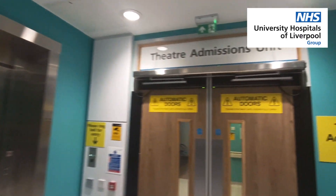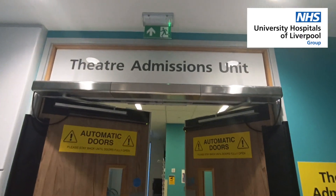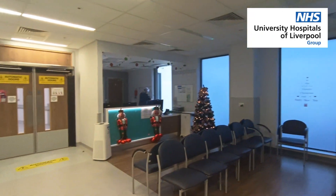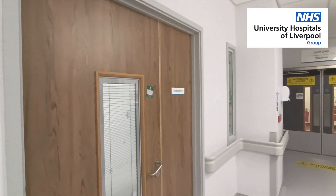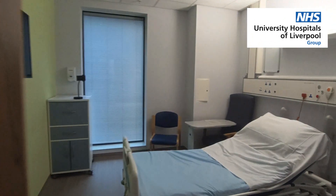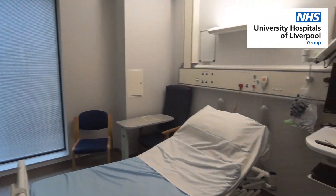When you arrive in the morning, you'll be directed to the theatre admission unit where you need to check in at reception. Then you'll be taken to one of the private rooms where nurses verify your identity, review pre-op instructions and ensure all necessary consents are signed.